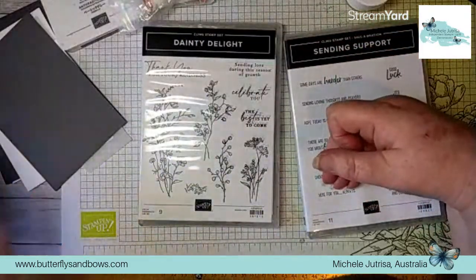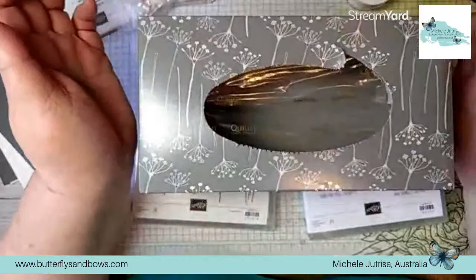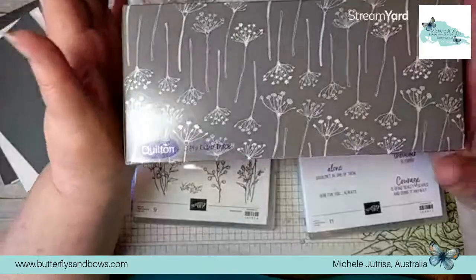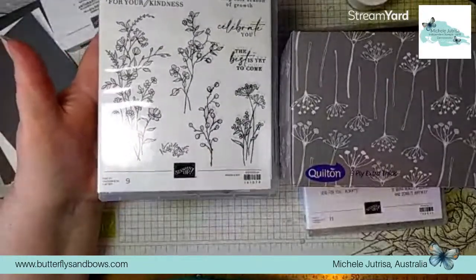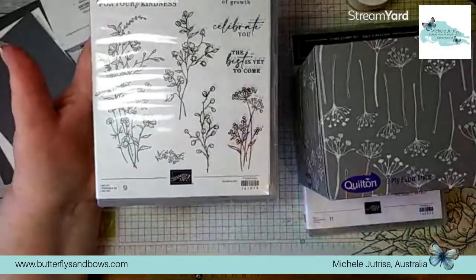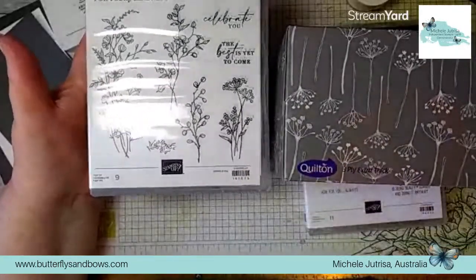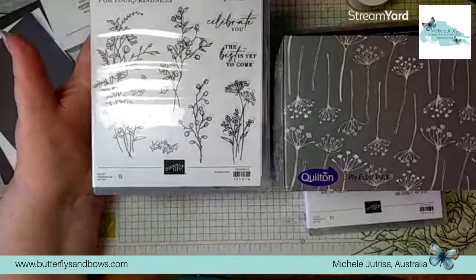This last month or so, my inspiration has actually come from this box of tissues. My husband brought this home from the shopping centre. The mini catalogue had only just come out to demonstrators, so I had seen it, and the first thing I thought of was 'Dainty Delight.' Look at this - you've got these beautiful images, and this one here has a very similar flower in it. I thought, hey, I can make a card with this using this box as my inspiration. It's now empty, and I've been saying to my husband all week, don't throw it out because I need it. Today we're going to make a card using this tissue box as my inspiration.